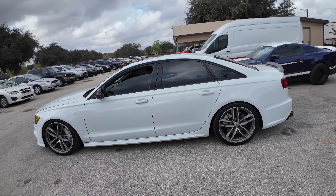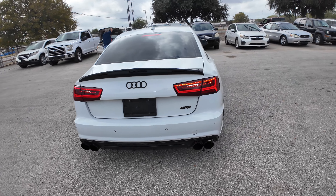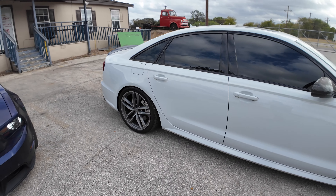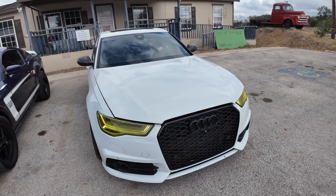Hey everybody, today we have a 2016 Audi S6. Aftermarket exhaust. Automatic transmission.